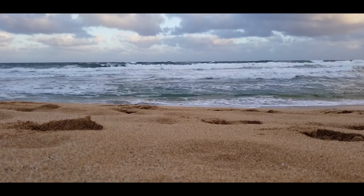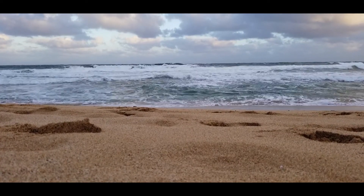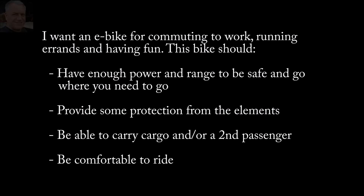You've got to remember that not every day in Hawaii is perfectly sunny — we get a lot of overcast days as well. So I want to use this bike for commuting to work, running errands, and having fun. The bike's got to have enough power and range for me to feel safe driving in traffic and be able to get where I need to go and get home. It would also be nice to have some protection from the elements, since we get a lot of sunshine and rain. I'd also like to be able to carry a second passenger and maybe some cargo, and of course I want this thing to be comfortable to ride.